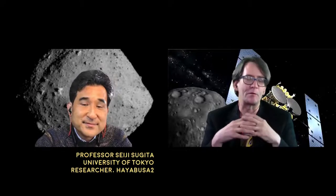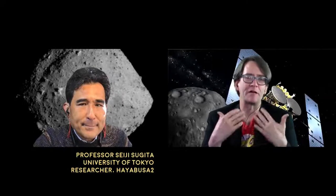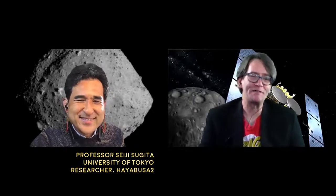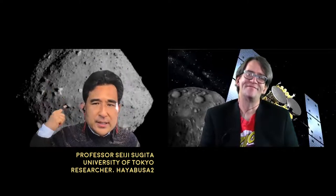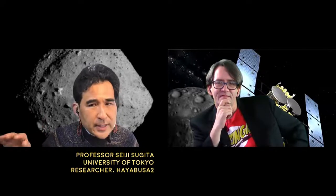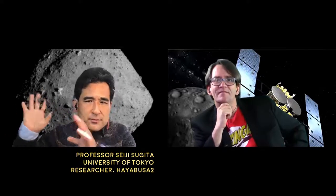So can you tell us a little bit about the Hayabusa2 spacecraft and how it went out and captured a little bit of this fabulous asteroid? It got launched, then it went to the asteroid and made global observations with instruments, including my instrument — a visible multiband camera — along with thermal infrared and near-infrared spectrometers and a laser altimeter. Those were used to characterize the asteroid.